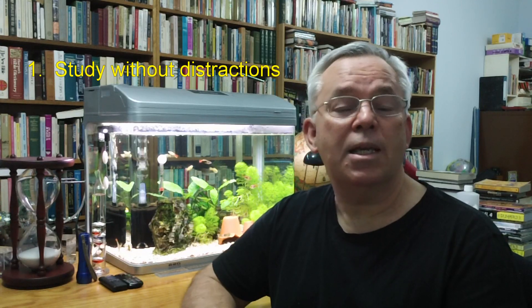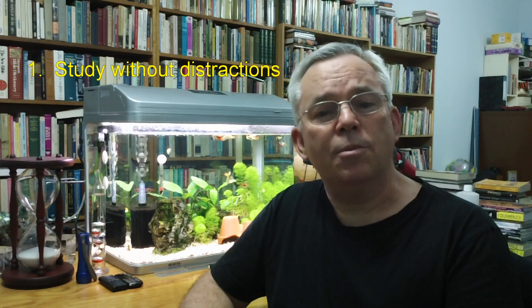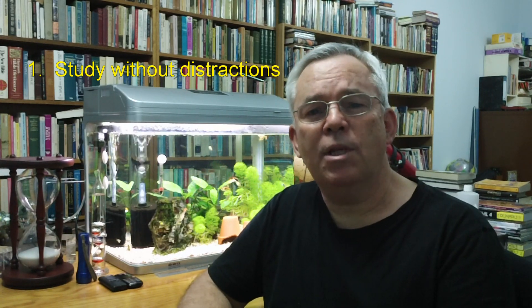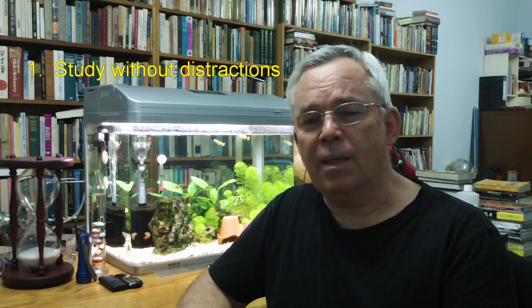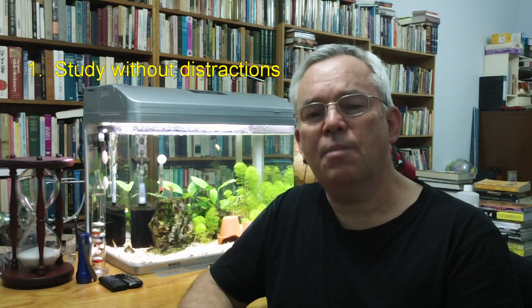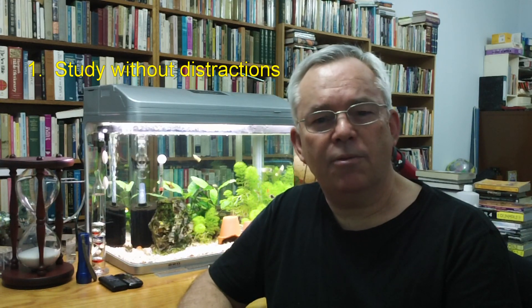I've heard of students studying in all these places, or in a quiet part of the local library. In terms of time, you might choose to study before school, before your evening meal, after your evening meal, or even after others have gone to sleep if they go to bed early. Give some thought to building your daily routine around when you can find such a place and a time free of distractions. Your study will be that much more effective.